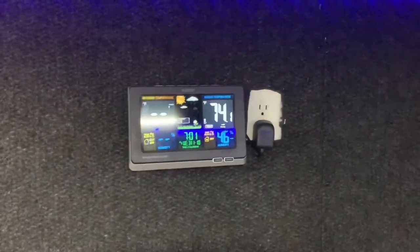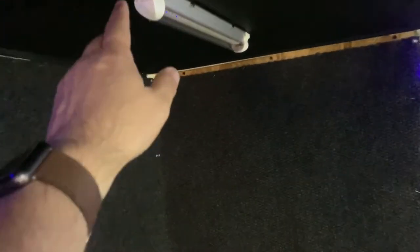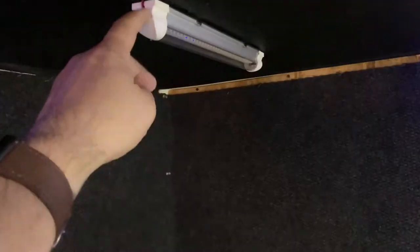I got this for Christmas a couple of years ago — my mom got it for me — and it's just so I can monitor the temperature in the camper. There's another light, you got to push a button on it. I got those really cheap off of eBay, and they're specifically for RV ceiling lights.